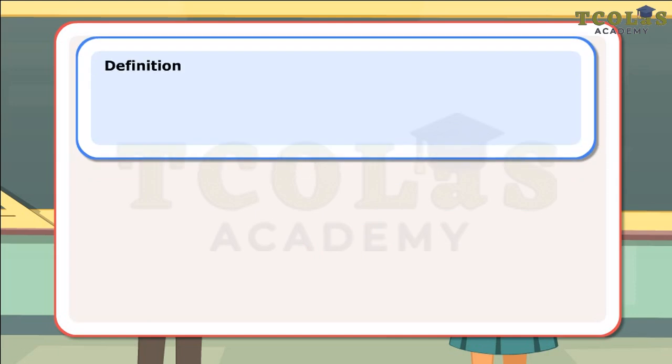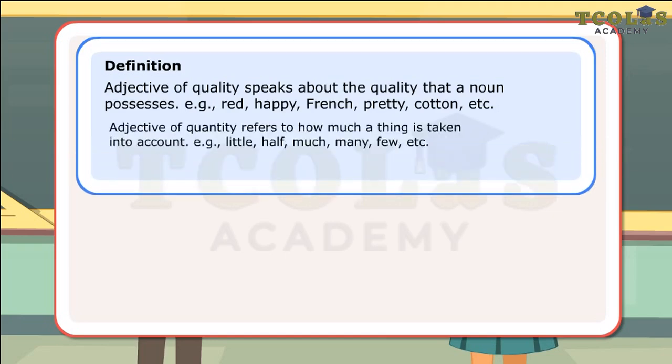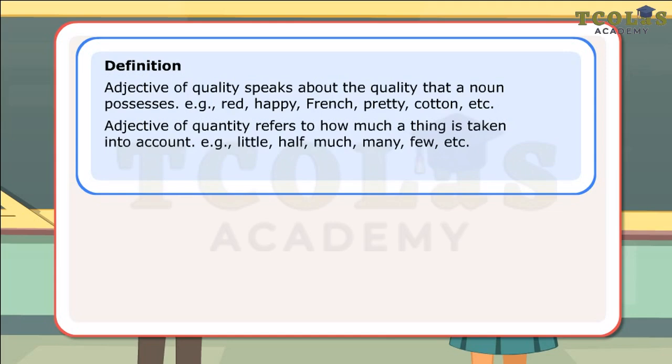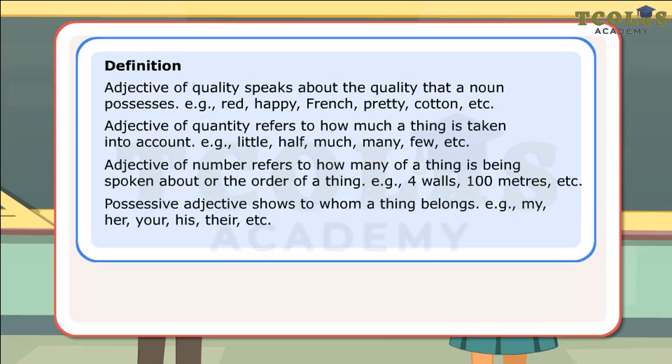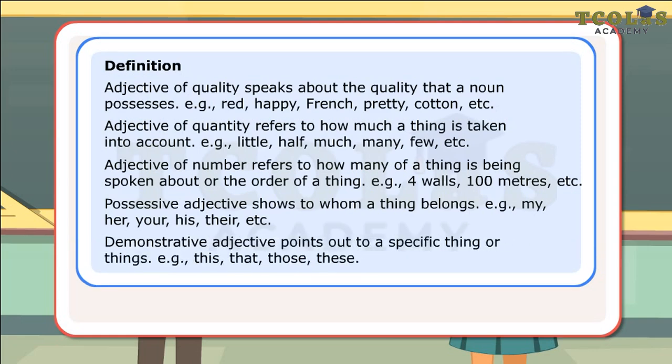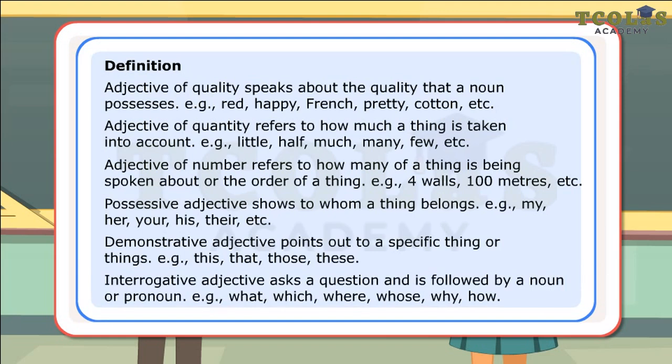Definition: Adjective of quality speaks about the quality that a noun possesses. Adjective of quantity refers to how much a thing is taken into account. Adjective of number refers to how many of a thing is being spoken about or the order of a thing. Possessive adjective shows to whom a thing belongs. Demonstrative adjective points out to a specific thing or things. Interrogative adjective asks a question and is followed by a noun or pronoun.